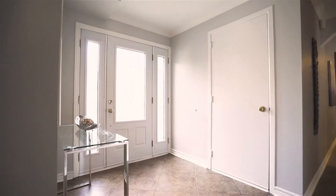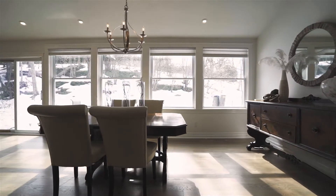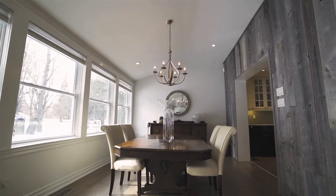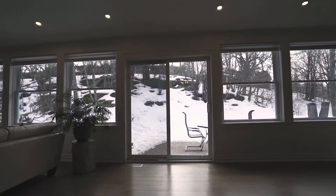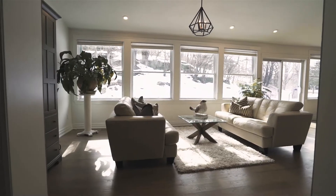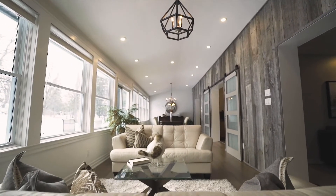Another part of this home that is exquisite and certainly something out of the ordinary for Kanata is this full-length-of-the-house addition, which has cathedral ceilings, pot lights, wall-to-wall windows, and a patio door that goes out to the patio. The addition was done in 2017 — it's fairly recent. It's filled with light, filled with green. It is a place that you will come and lounge in and have your morning coffee.